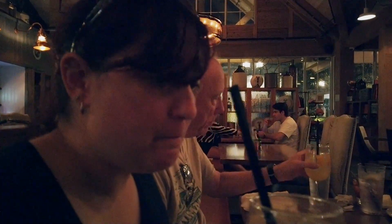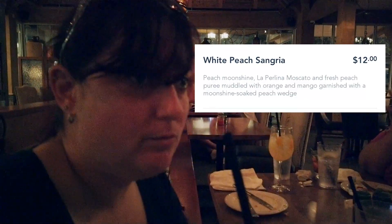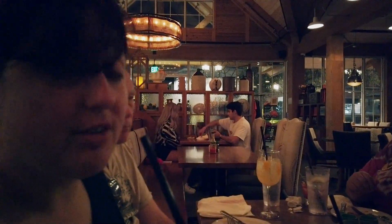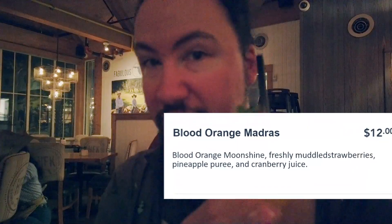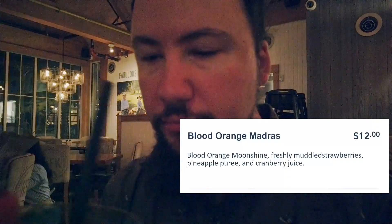What drink did you get? Hot Cold Cold — white peach Sangria made with moonshine, peach moonshine, Moscato, and some kind of juice. And there's a peach in there. Very good. I forgot there was Moscato in it, so I was like, why does it taste bubbly? I got the blood orange moonshine cocktail. It smells really good — it's got the strawberry. It's a really tasty cocktail made with Old Smoky Moonshine, which we visited when we went to Tennessee. That's really cool.